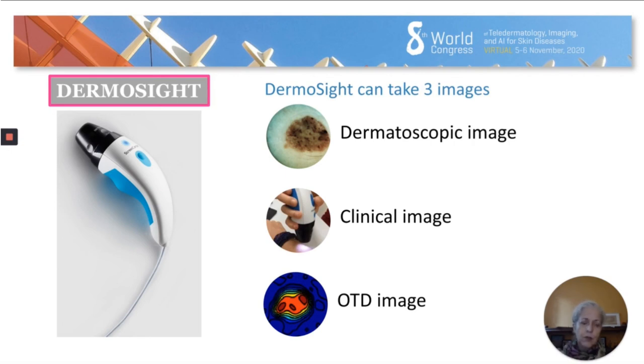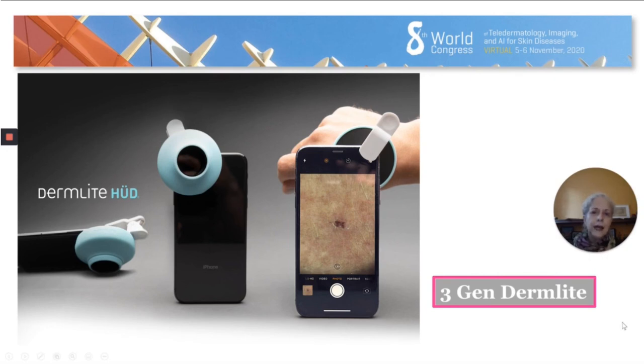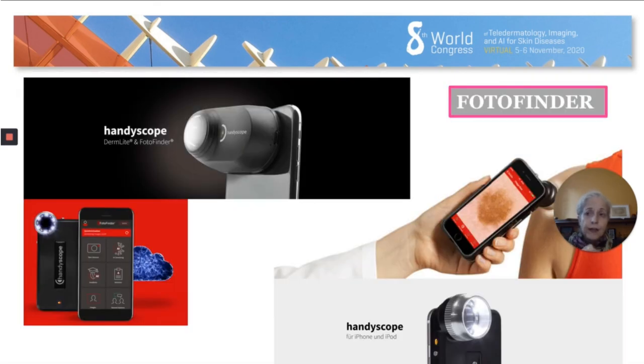3Gen Dermalite has come out with a tiny accessory for mobile phones intended to be used directly by consumers, particularly high-risk patients for melanoma. Of course they have adjusted prices so these dermoscopes are not as expensive as those used by professionals. Photofinder has also come out with a system adaptable to a mobile — it's a joint venture between Dermalite and Photofinder. Similar to Canfield, they also have their app that works with artificial intelligence and includes management of the lesion location on the body.